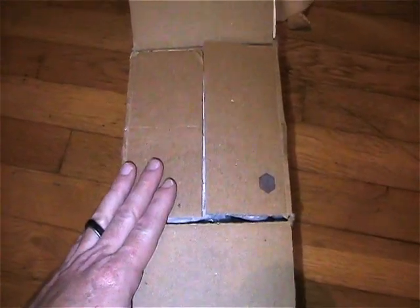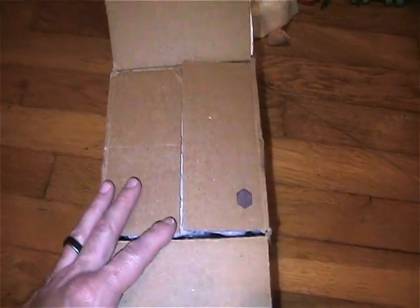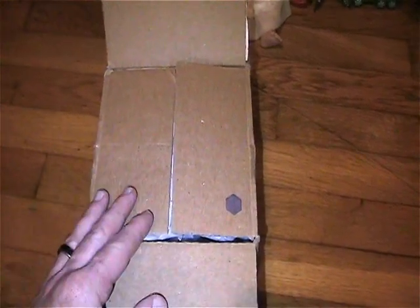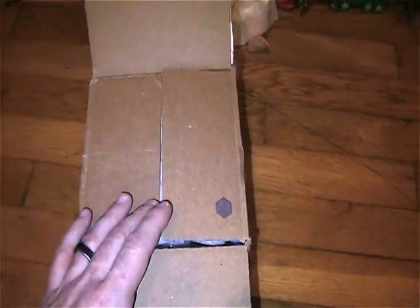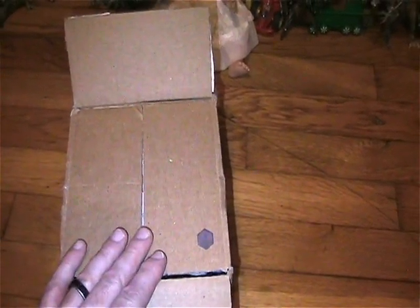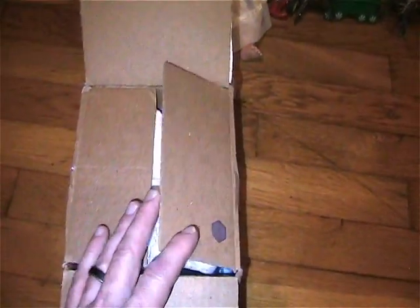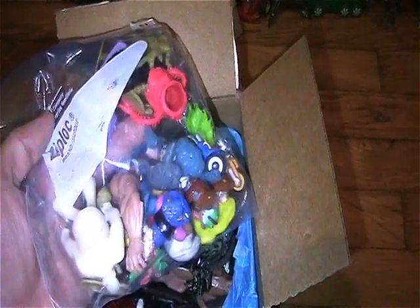Hey everyone, it's trade package time again! I got a trade package from my friend Lily — she goes by the Mary Toy Collector on Instagram. She sent me this package as a little surprise. I didn't know we were finished trading, but she sent it out. I still have her package and I gotta send it out as well, but I wanted to open this one up and share it with you. She always sends really cool surprises.